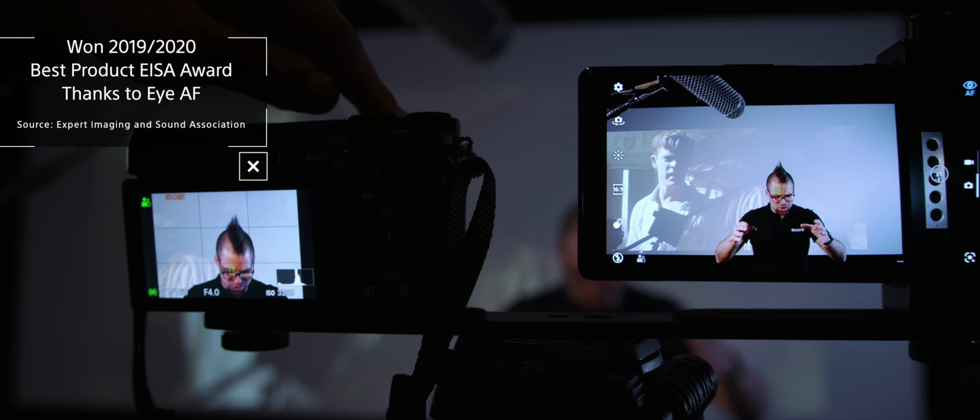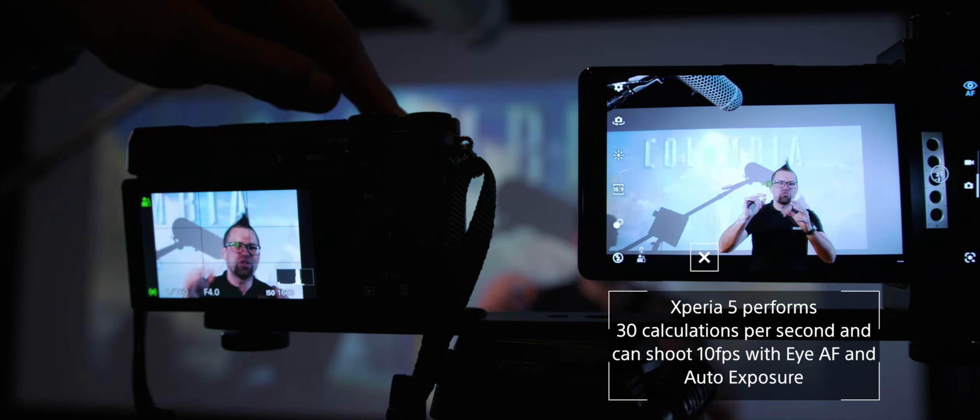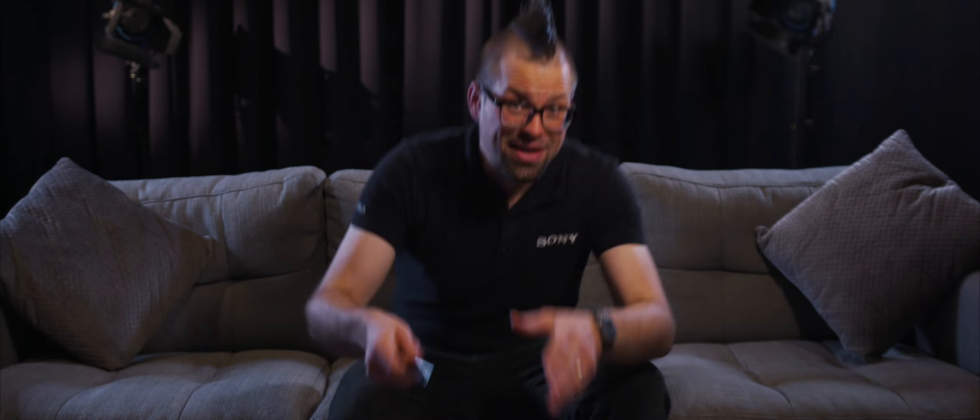Both these cameras don't just track objects, they don't just do face detection — they're tracking my freaking eyeball and following me around the frame so that every shot you take is perfectly in focus. Thanks to Sony's eye autofocus and their truly versatile triple camera system, you always get the perfect shot.